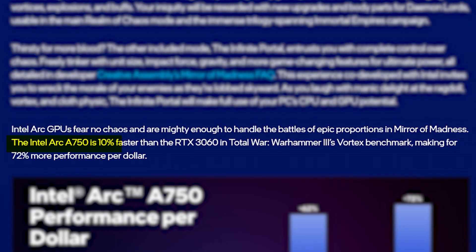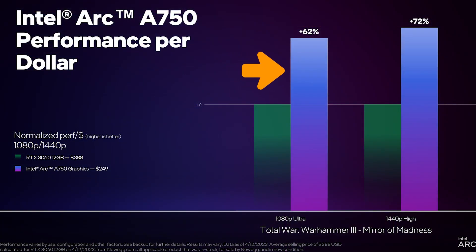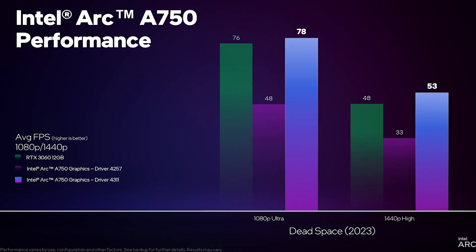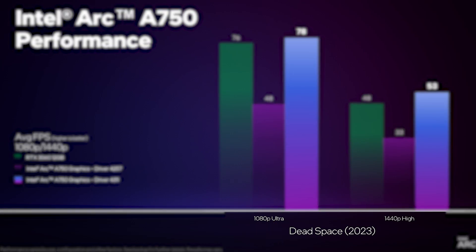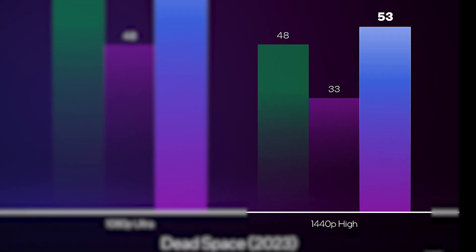Intel claims the A750 is now 10% faster than the 3060 in Total War Warhammer 3, delivering up to 62% higher performance per dollar at 1080p and up to 72% at 1440p. The new driver also fixes a performance issue with Dead Space, where the A750 now provides up to 63% higher performance than the previous driver and outperforms the 3060 by 10% at 1440p.